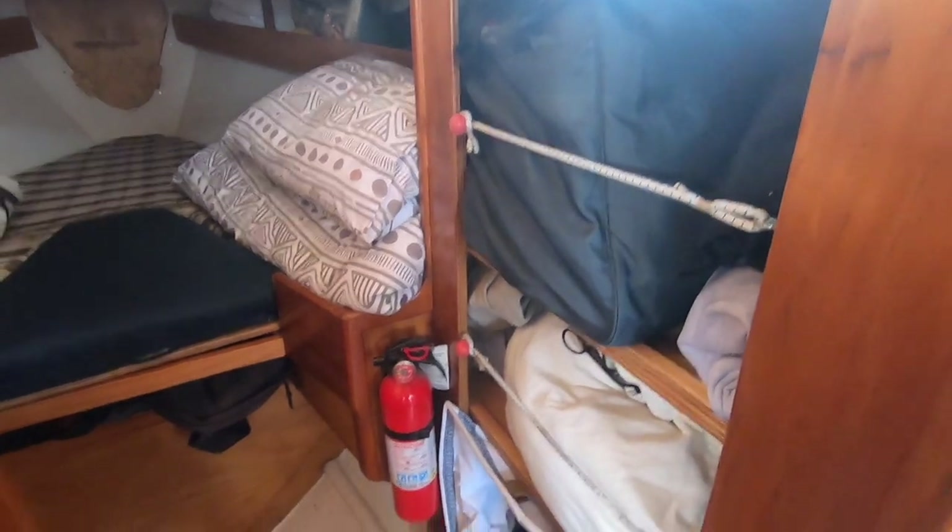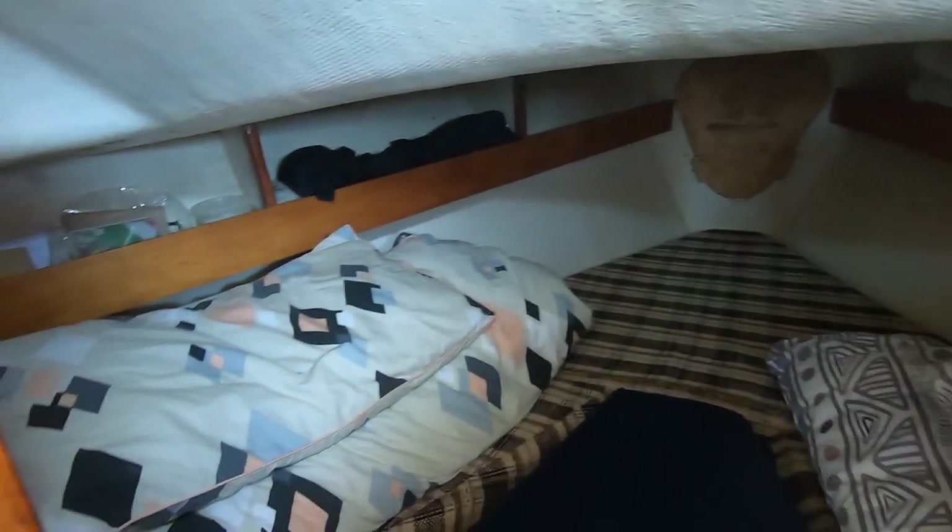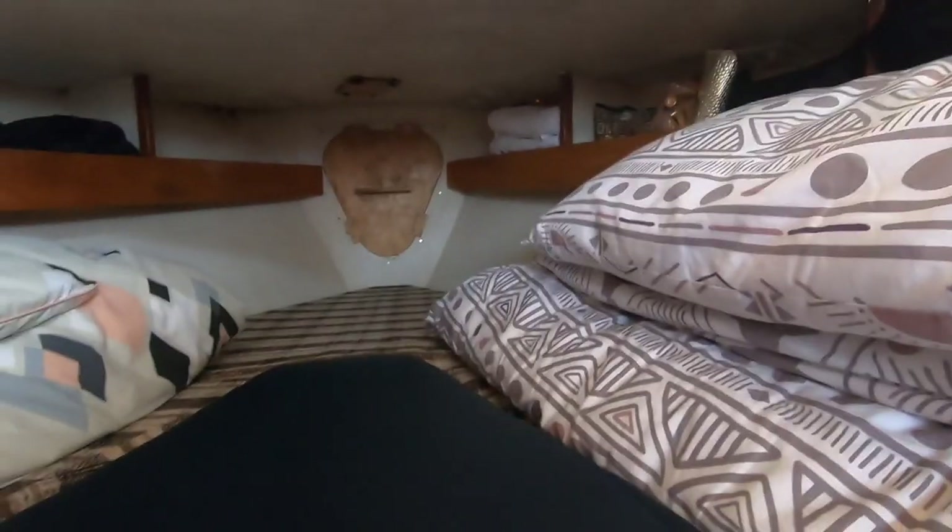In this part of the cabin, we have the closet, toilet, and half bed. The wooden door at the end of the bed is where the chain locker is located.